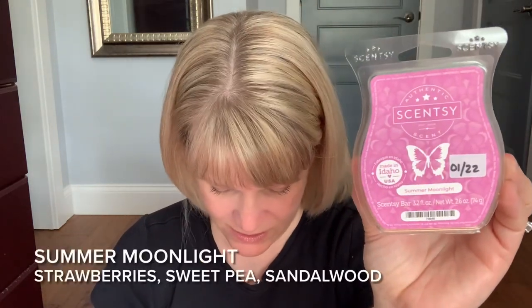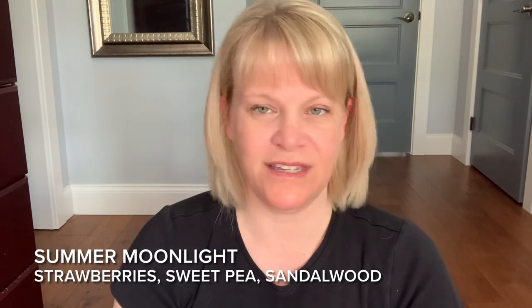Summer Moonlight is a new release with notes of strawberry, sweet pea, and sandalwood. It's really nice, but you've got to troubleshoot it in your home. If you warm it in a big zone you probably won't find it at all, and even a medium zone might be a struggle without really hot warmers. It did well for me in my entranceway, Drew's room, the kids' bathroom, and Erica's room. You want to set yourself up for success — pick a testing zone and figure out the right spot for a scent.